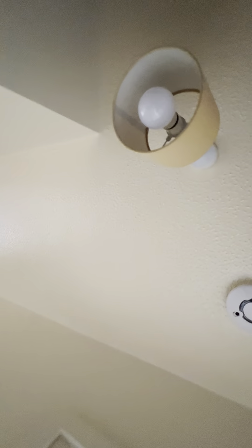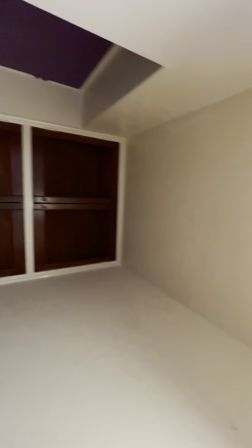Ceiling is clean, cobweb free, off-white — like a cream colour. It is clean with lampshade present and bulb working. Units are currently closed with no damage.